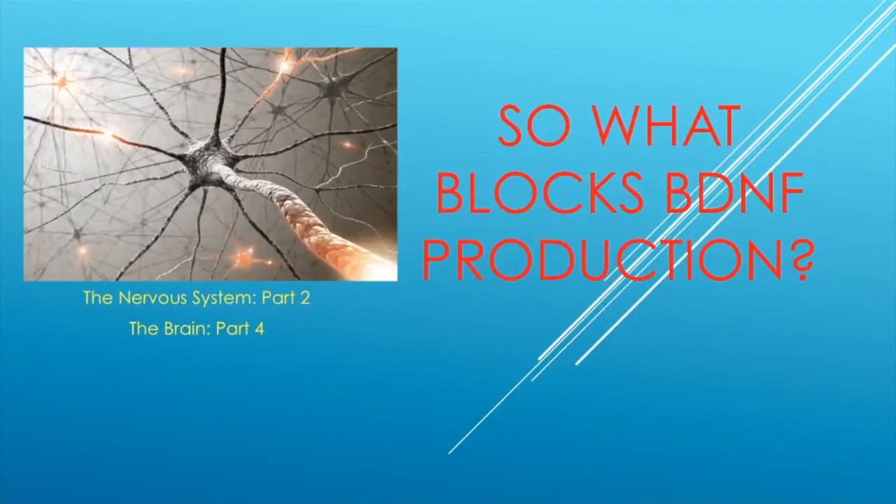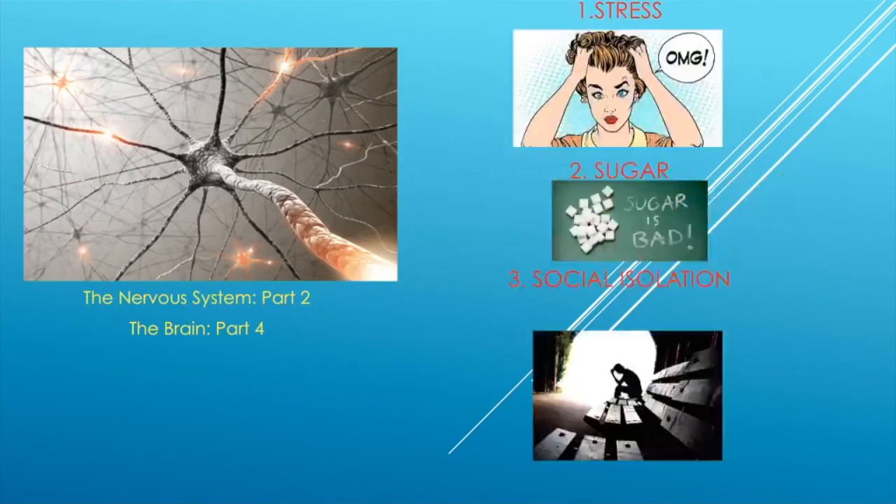Those are the things you can do to increase BDNF. What blocks BDNF? Three things: stress, sugar, and social isolation. So it pays to be social. Everything you can do is actually quite simple and can help your brain work better and prevent many of the diseases mentioned in this video.